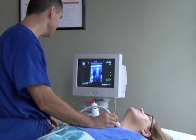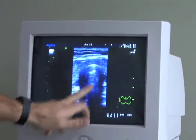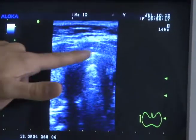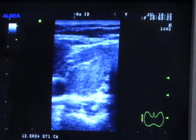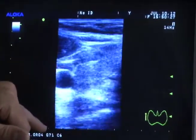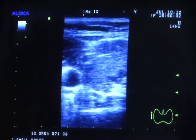Usually I start the ultrasounds by first finding the trachea, which is this dark structure here — you can't really see behind it. The sound waves don't go behind the trachea, and this is the bridge of the thyroid called the isthmus. I usually start my ultrasounds on the patient's right side. This looks like a pretty normal looking thyroid and I don't see anything suspicious for a parathyroid on the right. This is the thyroid here, pretty normal looking.